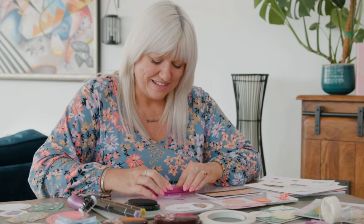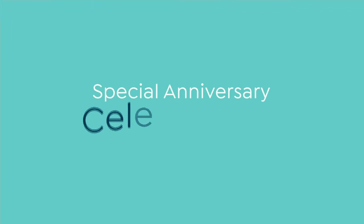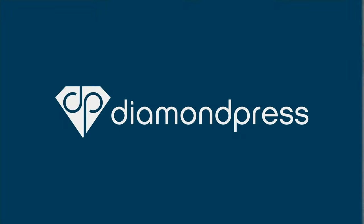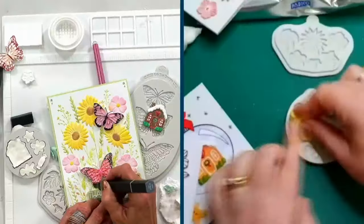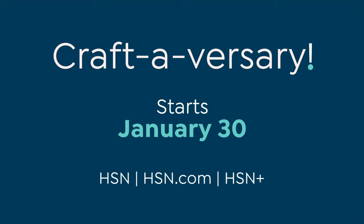Embrace your inner craftinista during HSN's Craftiversary. Enjoy 24 hours of tips, tricks, and hundreds of new arrivals, plus special anniversary celebrations with Anna Griffin. We are makers, crafters companion, and Diamond Press. Explore your creativity with a day dedicated to all things crafty. Craftiversary starts January 30th on HSN and HSN.com.